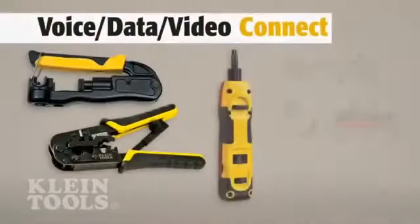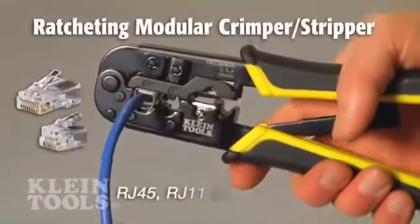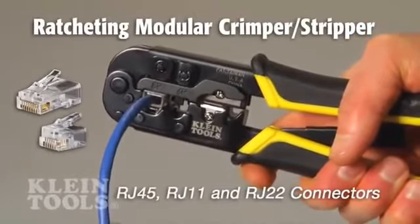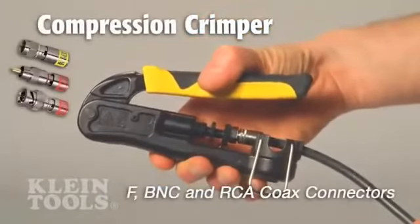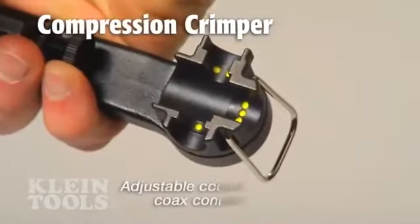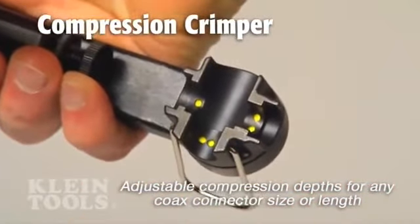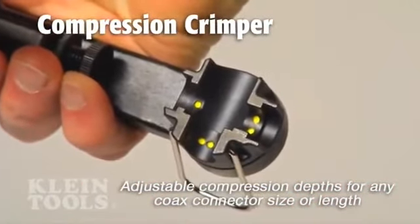Kline has precision tools and connectors with innovative features to terminate connections for CAT3, CAT5E, and CAT6 telephone and data cable, as well as RG59, 6, 6 quad, and 11 coax cable. The adjustable selection wheel on the compression crimper provides a variety of depths to easily compress any coax connector size or length.